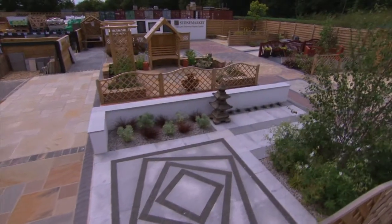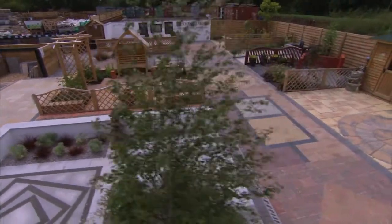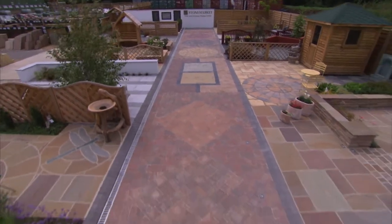Designed by Jessington's in-house garden design team, the Display Centre features over a dozen gallery gardens, divided by a central walkway of driveway pavers.